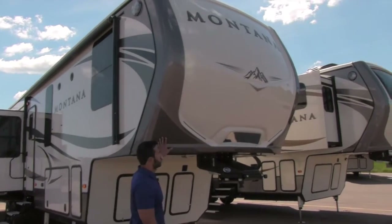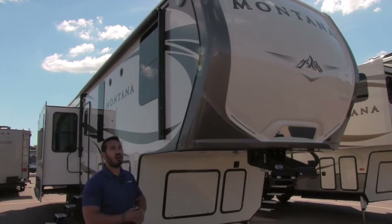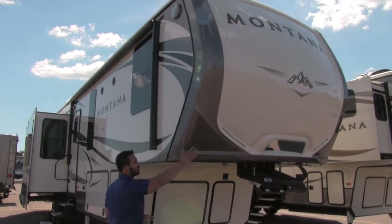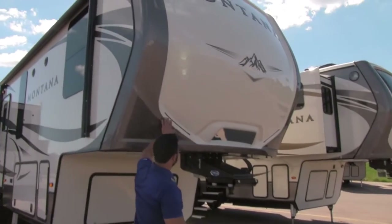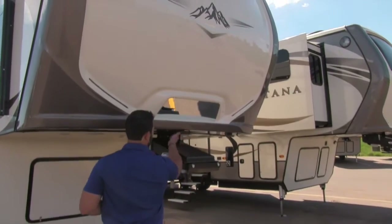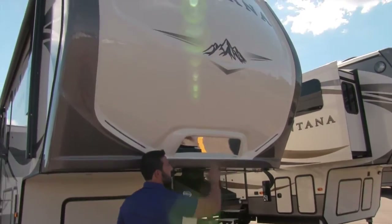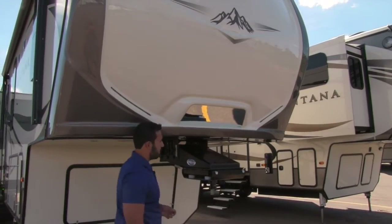Let's start off right up front. One of the things you'll notice on the Montana is a painted fiberglass front cap with a nice cut back. You'll see some LED lights embedded in there, which gives it a great look at night. There's also a light right underneath here if you're hooking up at night, and a mirror so you can see as you're backing up to make sure you line right up with the kingpin.